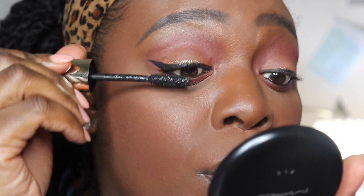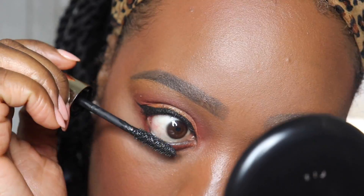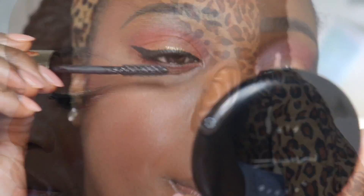One thing I noticed a lot about 90s makeup is they focused a lot on enhancing the natural beauty of the subject — it wasn't cakey makeup, it was about bringing out the person's features. I hope that I was able to demonstrate that in this video and you get the gist of where I was going with it.